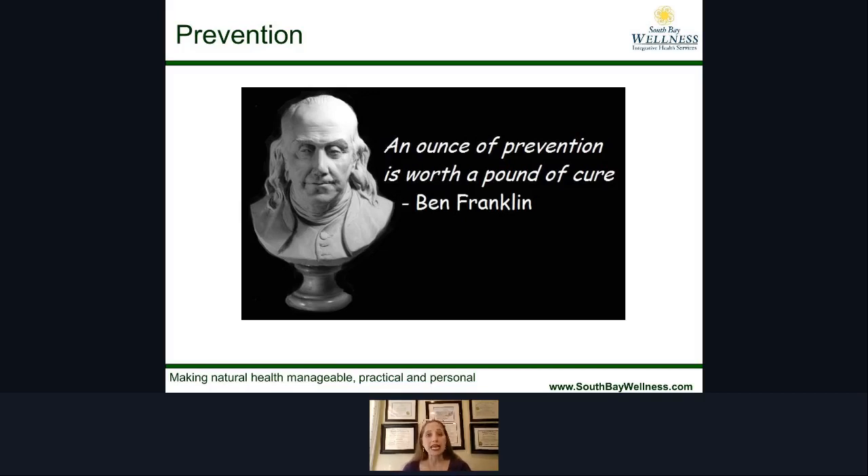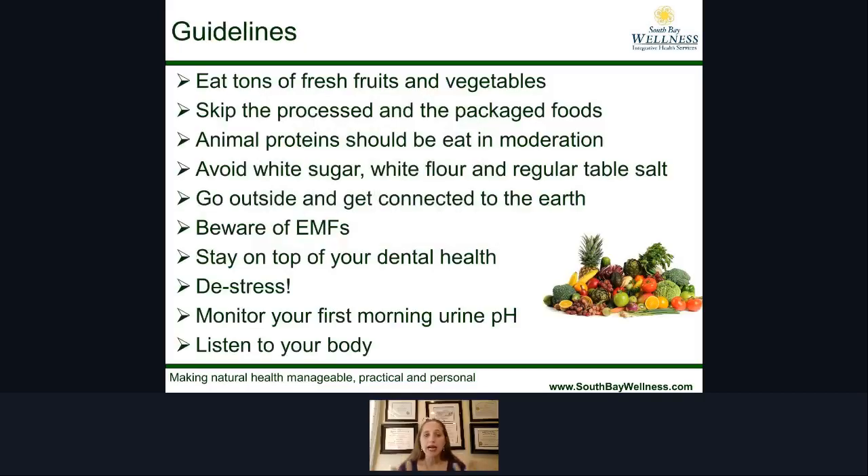How can you first begin to prevent these things from occurring? Number one: eat a ton of fruits and vegetables. Moving into the winter season, you can have amazing delicious soups that are warm and soothing. You can have your vegetables steamed, baked, or boiled — there are so many ways to get in your fruits and vegetables without just eating salads.